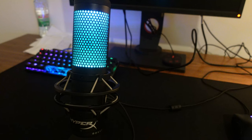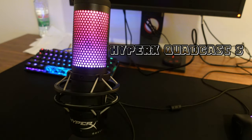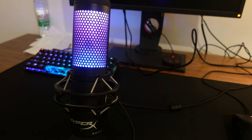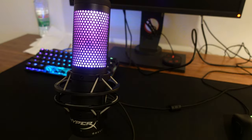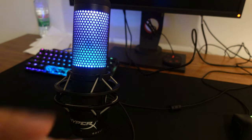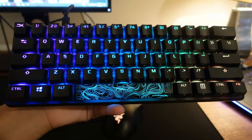This is the HyperX QuadCast S microphone — this is what I'm using for all the audio. So you're hearing me in good audio with this. It's a really good microphone, it has a five-star rating and it's really good.